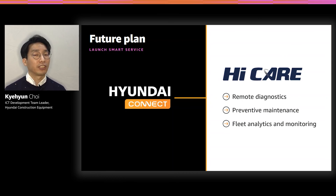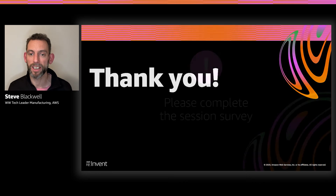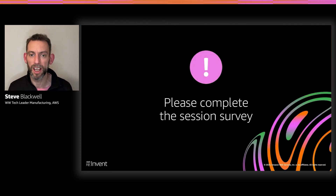Thank you for listening to the presentation. Thank you, Mr. Choi, for sharing Hyundai Construction Equipment's journey of building your smart services on AWS. I'd like to ask all attendees to please complete the session survey — your feedback is greatly appreciated. With that, I'd like to wrap up the session and say thank you. I hope you enjoyed it. I'm Steve Blackhall, the Worldwide Tech Lead for Manufacturing at Amazon Web Services, and with me today I have Mr. Choi, the ICT Development Team Leader for Hyundai Construction Equipment. Thank you.